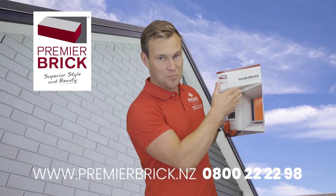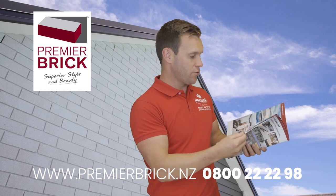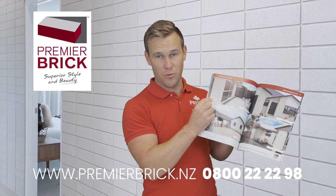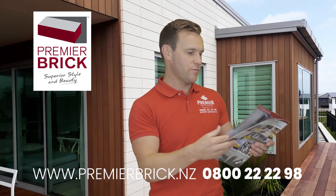That means if you want to do stack bonding — which I can show you some photos of, and there's one right there — stack bonding is when you have the lines going vertical, straight up and down, versus the traditional stretcher bond. That's what we call stretcher bond, or brick bond, or running bond — we call it stretcher bond just to keep it simple.